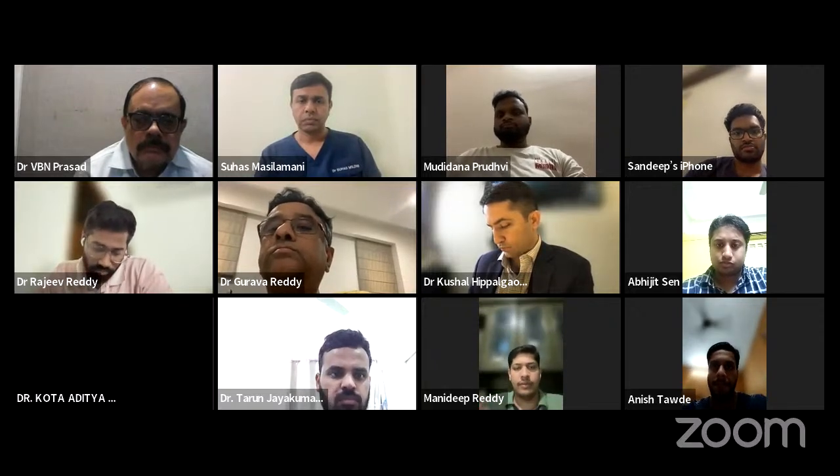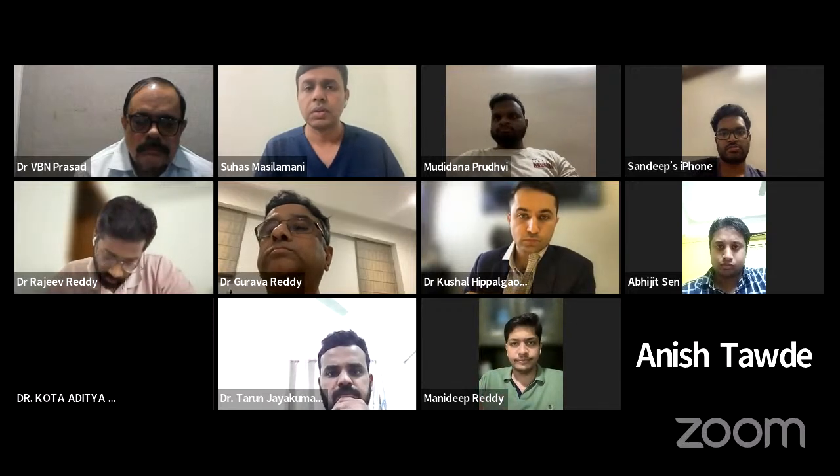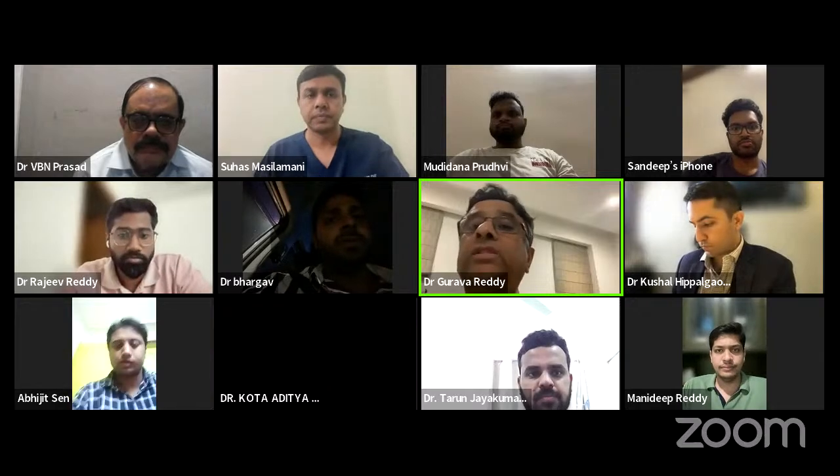We are live in 5, 4, 3, 2, 1. We are live now. Good evening, everyone. Hope you are all enjoying the fellowship.